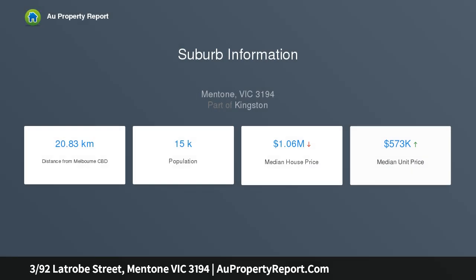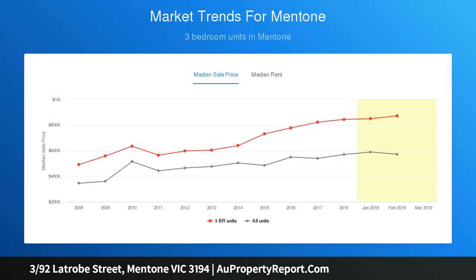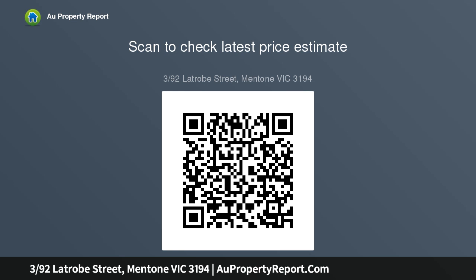Offering three spacious bedrooms, master with built-in robes and ensuite, entertainers kitchen with quality stainless appliances, open plan family room opening to large balcony, two separate living zones, quality floor coverings, low maintenance rear courtyard, split system heating and cooling, internal entry from garage and high ceilings complete this stunning townhouse.